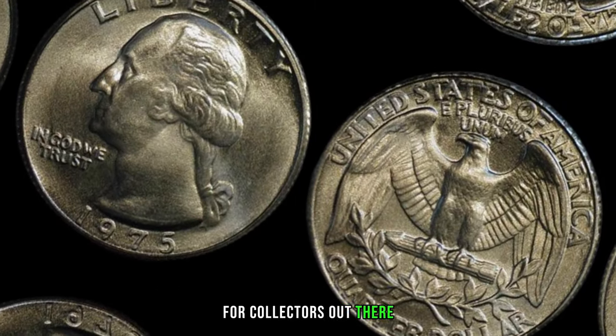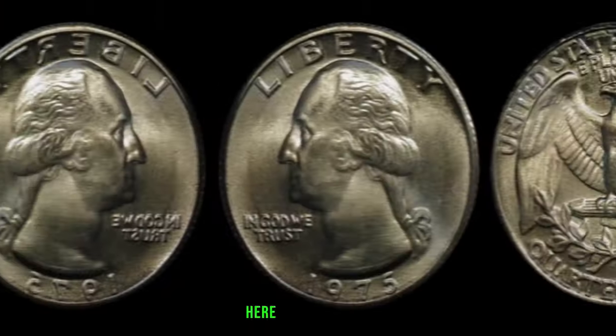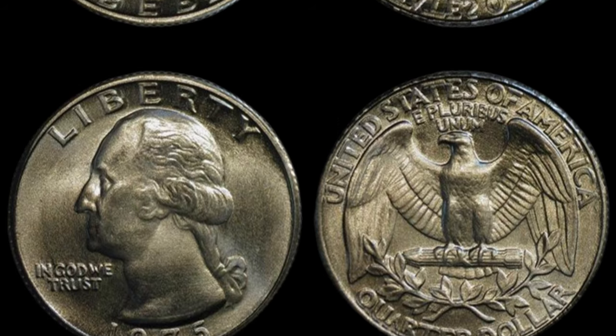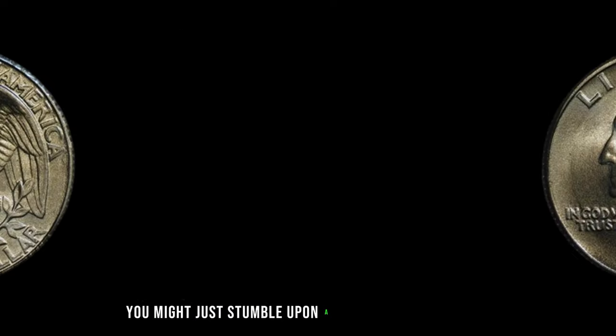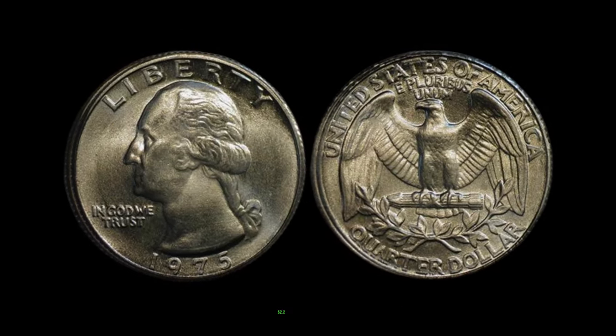For collectors intrigued by the prospect of owning a piece of this numismatic mystery: always verify the authenticity of the coin, get it professionally appraised, and stay informed about market trends surrounding fantasy issues. You might just stumble upon a coin that could change your life. This coin's value in market: $2.2 million.